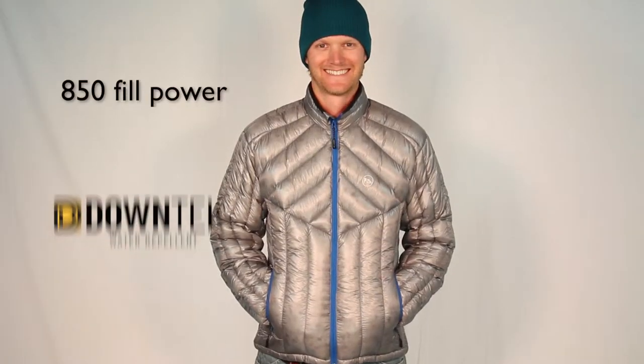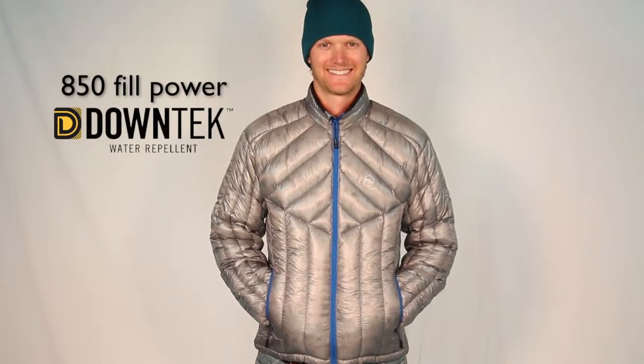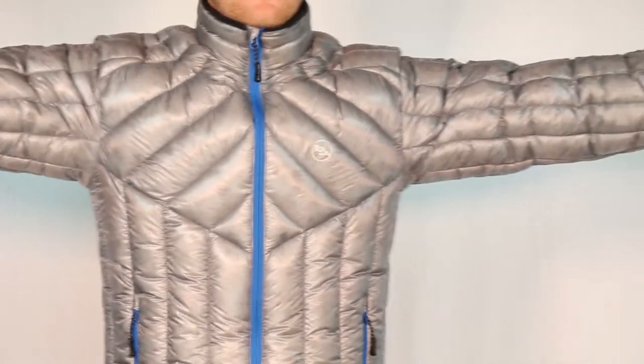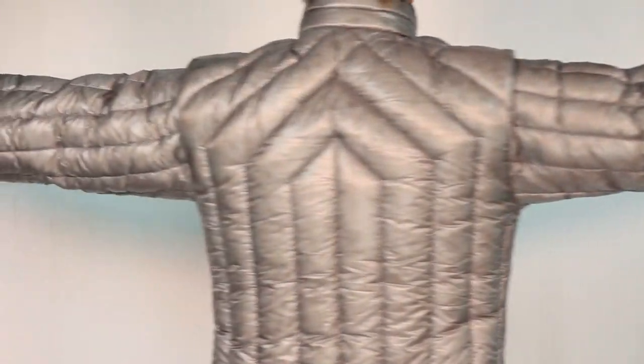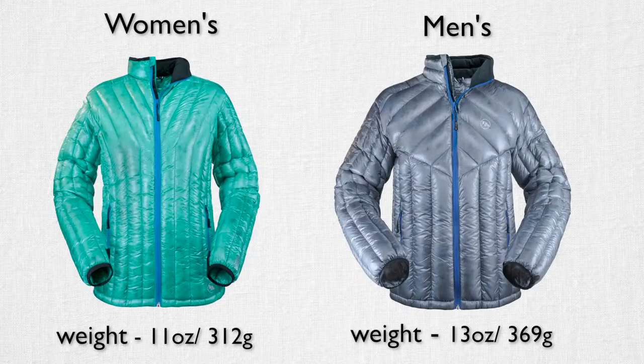The Hole in the Wall is insulated with 850 fill power Down Tech, an insulation that absorbs less water and dries faster than untreated down. Moisture is repelled from the down fibers, allowing it to maintain its lofty fluff, insulation properties, and breathability.